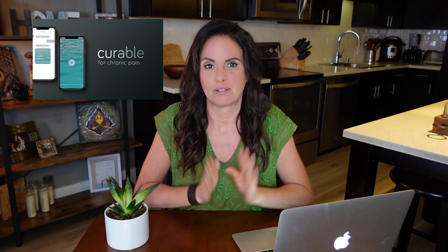Hi there, my name is Raelynn and this video is all about the Curable app and how helpful it is or isn't for people facing chronic health conditions like chronic fatigue syndrome or ME/CFS, fibromyalgia, and so forth.